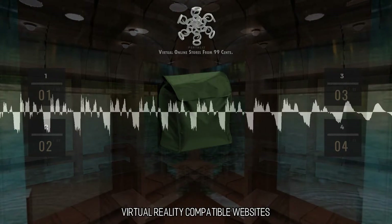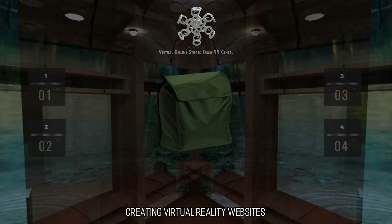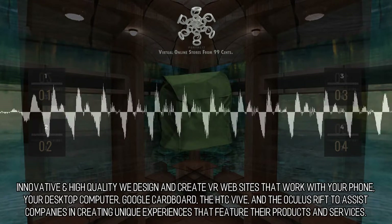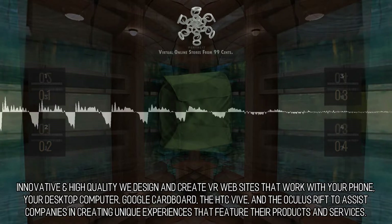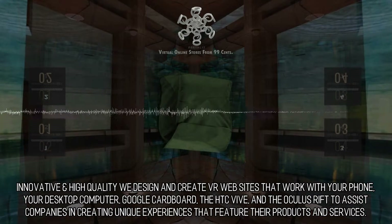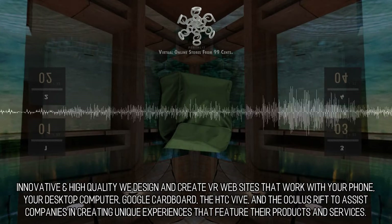Virtual Reality Compatible Websites. We concentrate on assisting businesses build websites that are compatible with virtual reality. Innovative and high-quality, we design and create VR websites that work with your phone, your desktop computer, Google Cardboard, the HTC Vive, and the Oculus Rift to assist companies in creating unique experiences that feature their products and services.